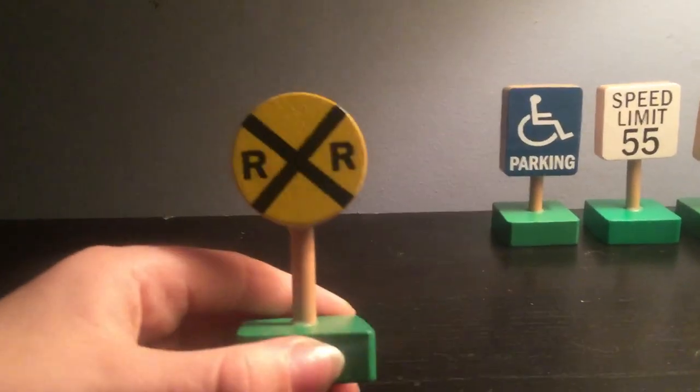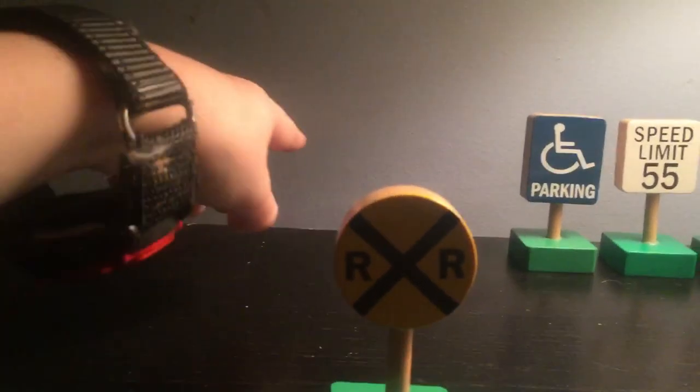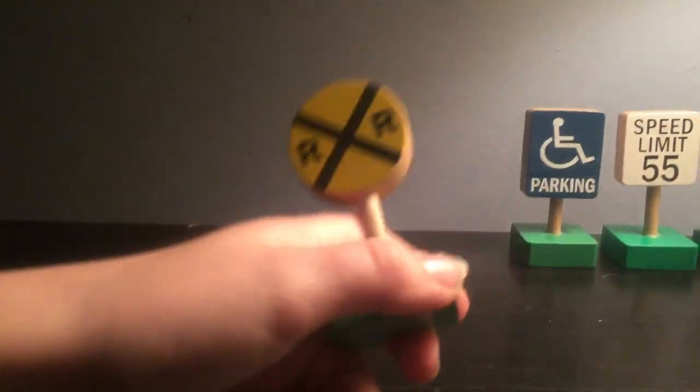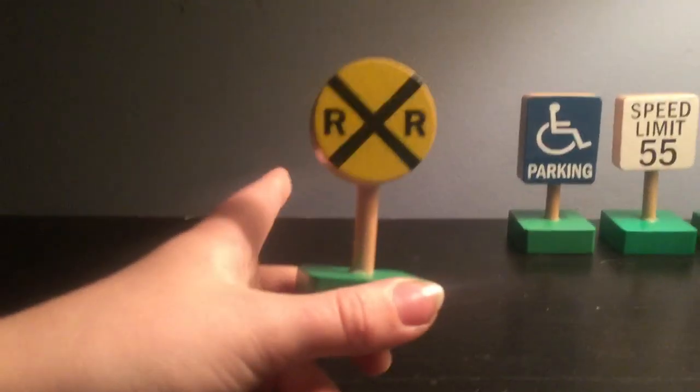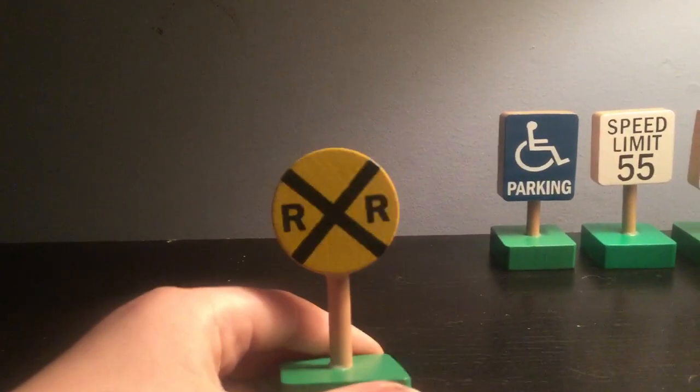Here comes the railroad crossing sign. If you see this railroad crossing sign, this means there's a far way to the railroad tracks there. So if you see this sign, that's where the railroad tracks are. That's what this sign is called — railroad crossing.